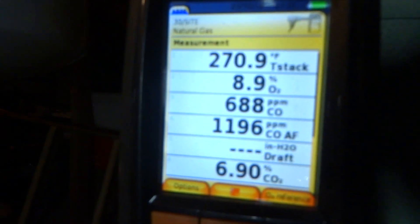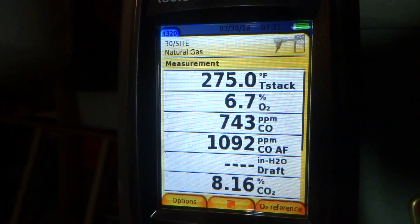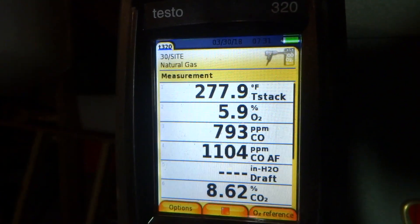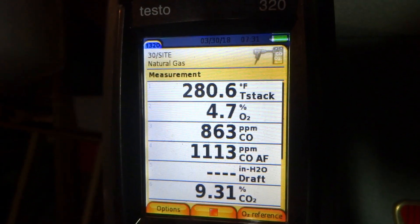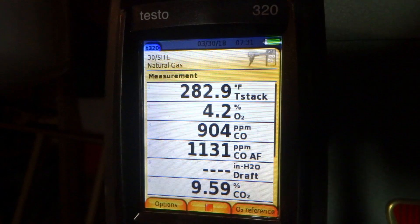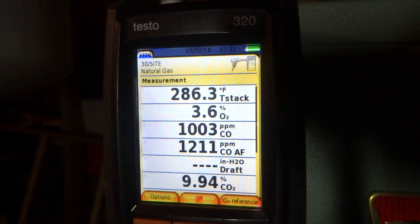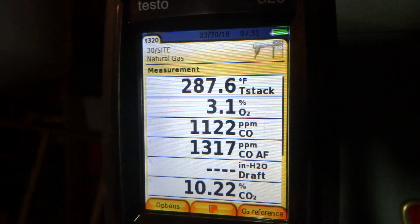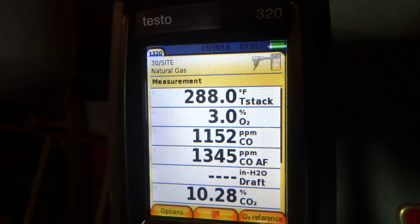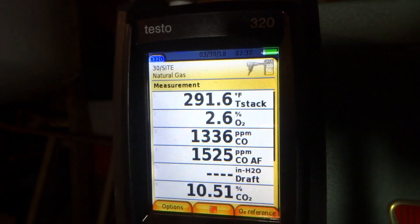Look at the parts per million — seven hundred and twenty-six. That's way over. It's not supposed to be any more than... look at it. That's climbing toward a thousand parts per million, and it's still climbing. Not good. You can't run it.